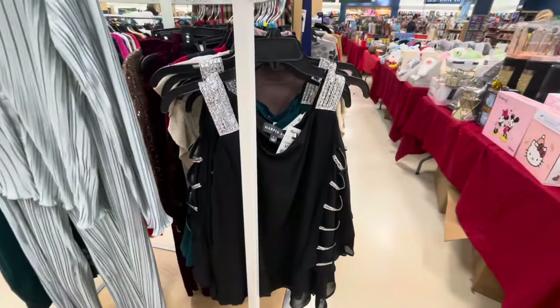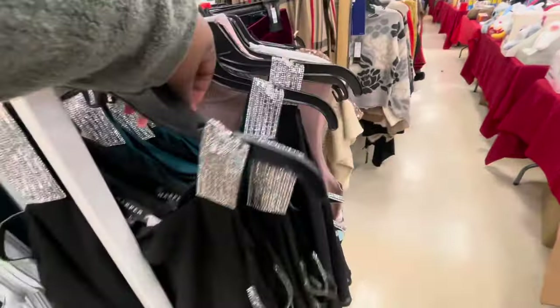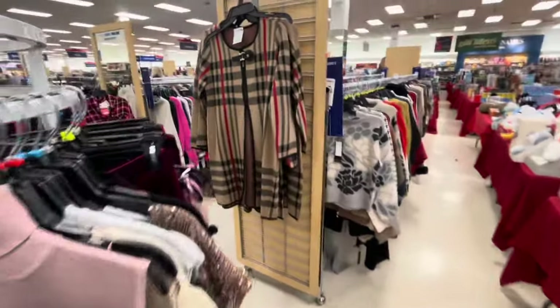These are some pretty tops, $20. I have it in this teal color. And this one is $35.